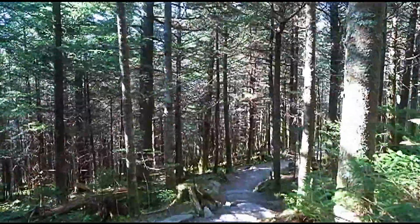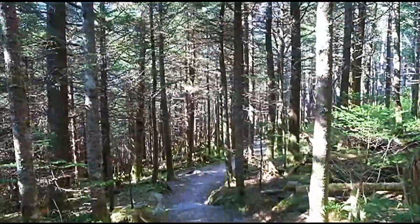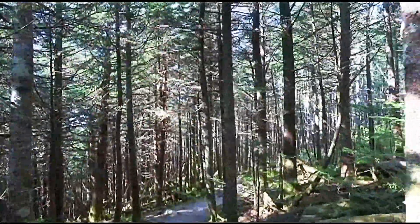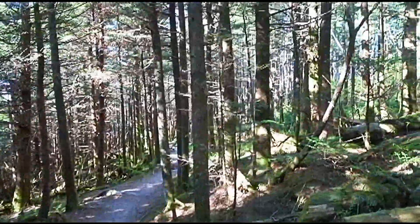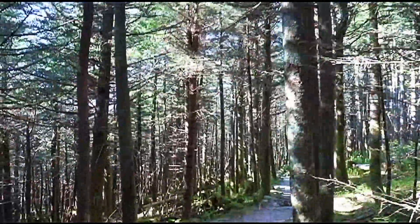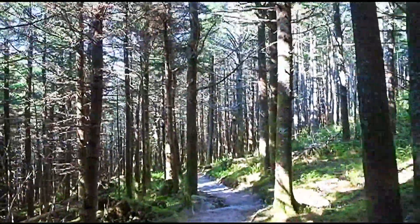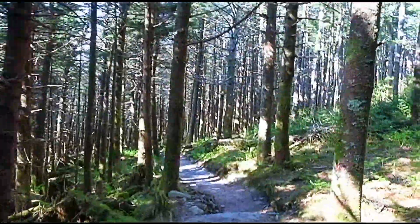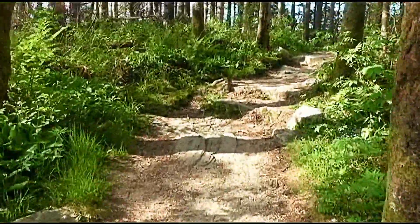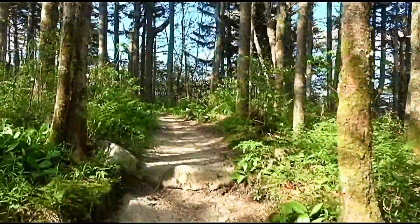Tom, what's this hike classified as? Strenuous. And how long is it? Well, it goes on for 14 miles, but to Mount Craig it's only a mile. We've not really run into the strenuous part yet, but I'm sure it's upcoming. It looks like we're at the very top almost. I don't think so.